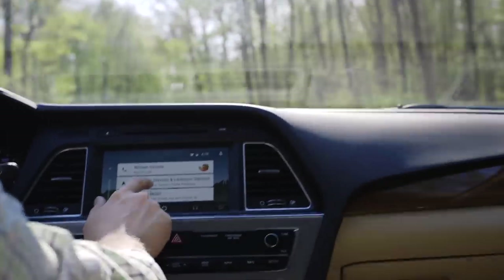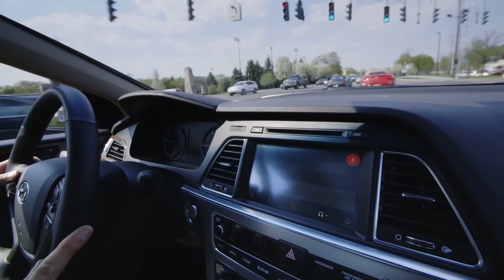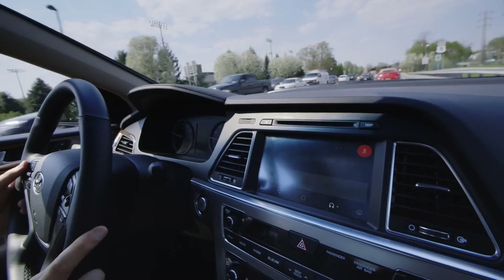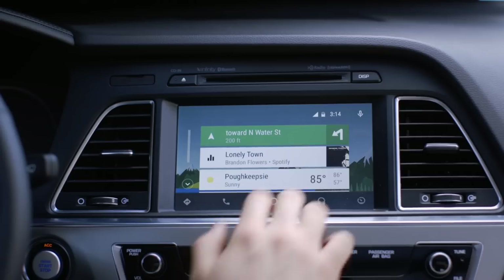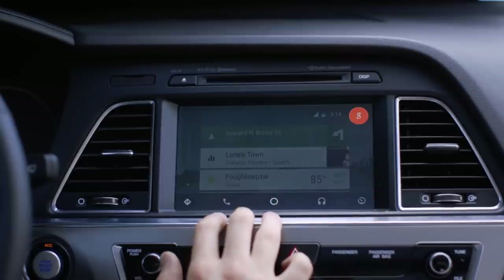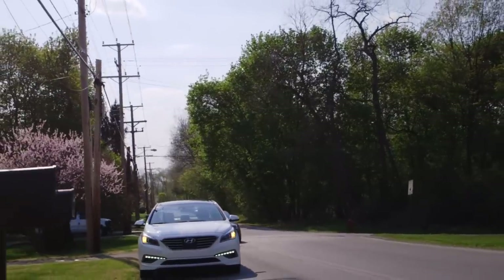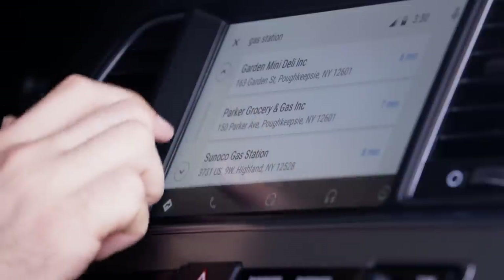That isn't to say you can't have some fun. The full power of Google voice search is on tap, so queries like 'what's the weather going to be like this weekend' and 'how old is Jared Leto' work just like they would on your smartphone, with the system dictating your answers aloud instead of displaying them on the screen. But managing your calendar, scrolling through your inbox, and playing Candy Crush will still require you to pull over and disconnect, which is probably a good thing.